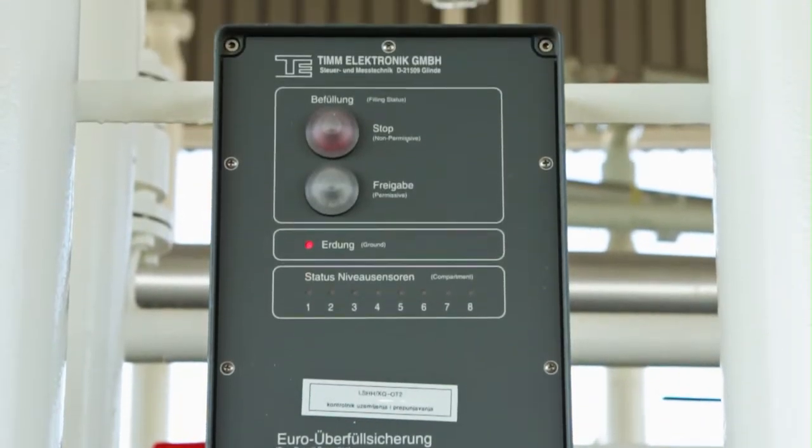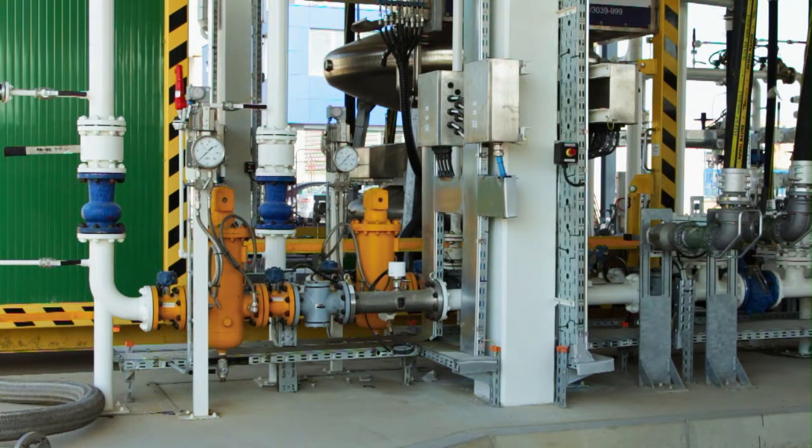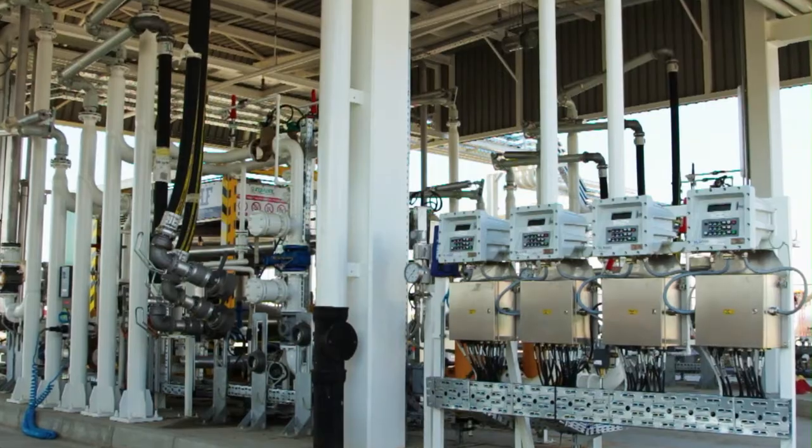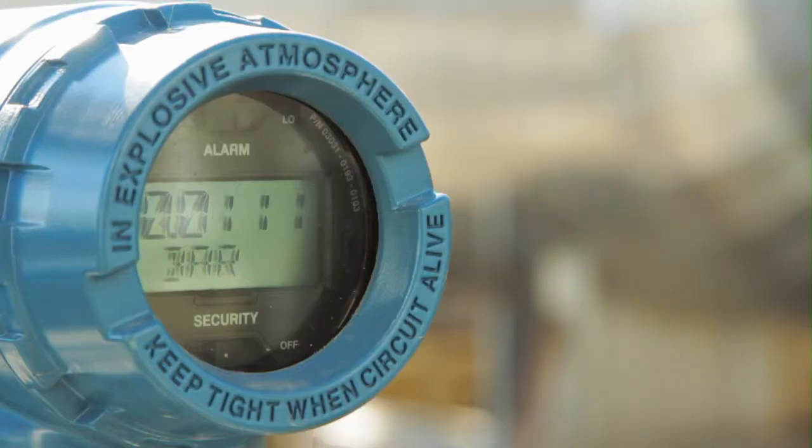The heart of loading arms are preset controllers equipped with card readers. All transactions, recipes, and blending quantities are authorized by the Siemens terminal management system based on order data.